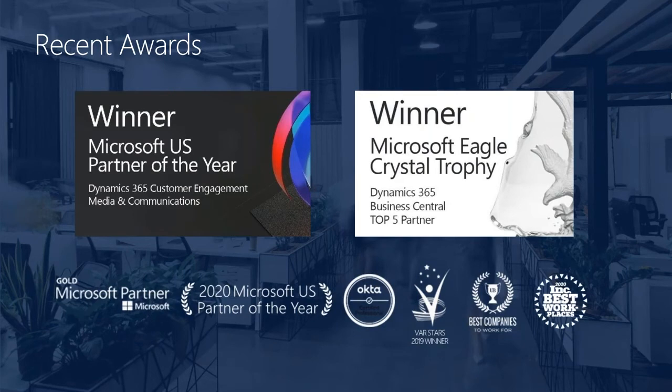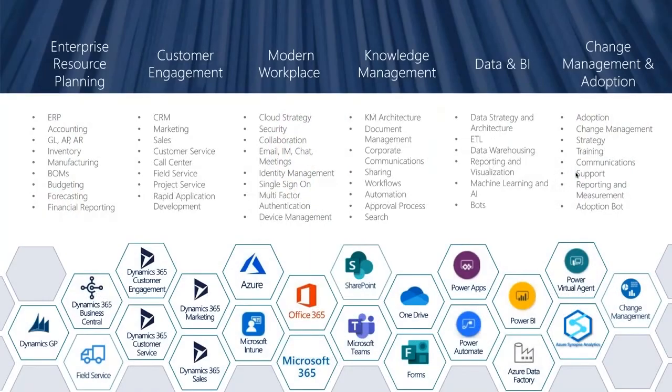We also were an Eagle Crystal Trophy Award winner, which means that we are one of the top partners within the U.S. We're going to be covering a lot of things about the different Microsoft stack. There are going to be things we help with but won't necessarily cover today. Here's a good list of the areas: enterprise resource planning, customer engagement, modern workplace, knowledge management, data and BI, and change management and adoption.